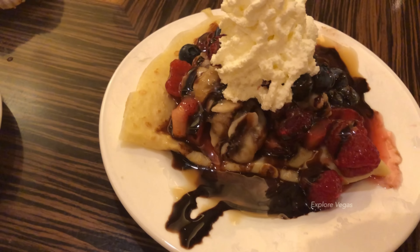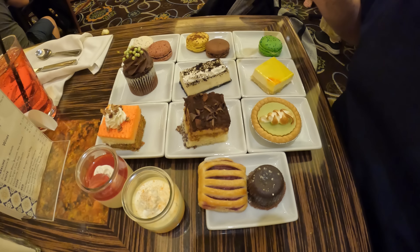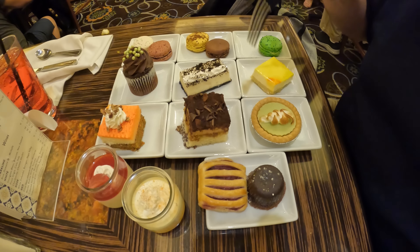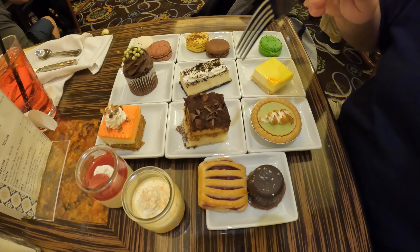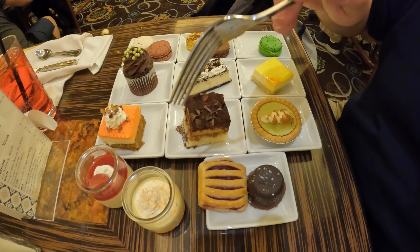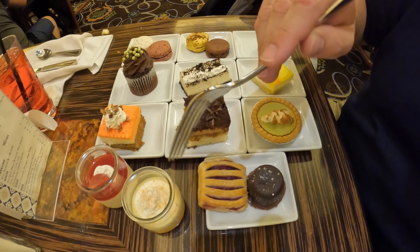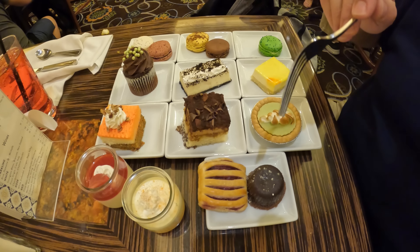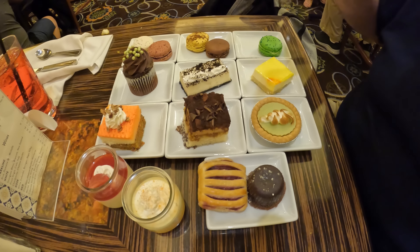A new addition to the dessert section is the crepe station — you can get strawberry, banana, blueberry, raspberry, Nutella, chocolate, caramel, or whipped cream, and they make it fresh right in front of you. It looks so yummy. One thing they did here at the Bellagio buffet is they stepped up the dessert game. I see some new things — most of this is new. I remember the cupcakes and key lime pie, and maybe the tiramisu.